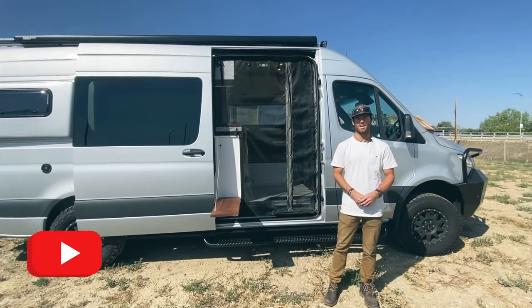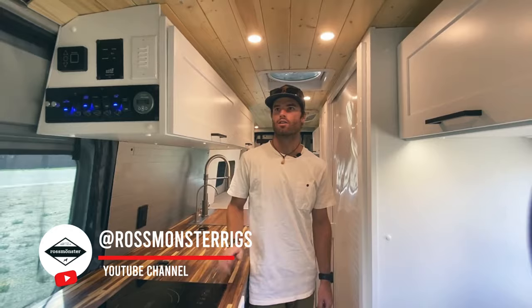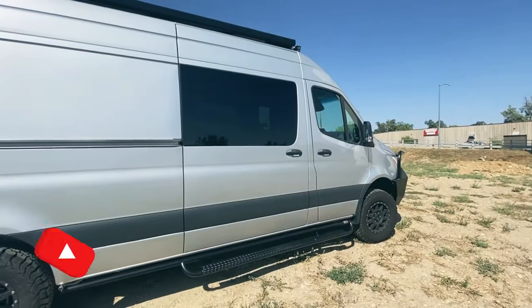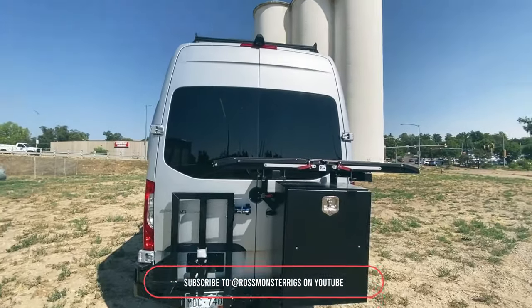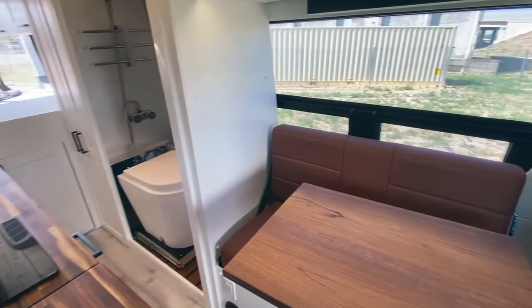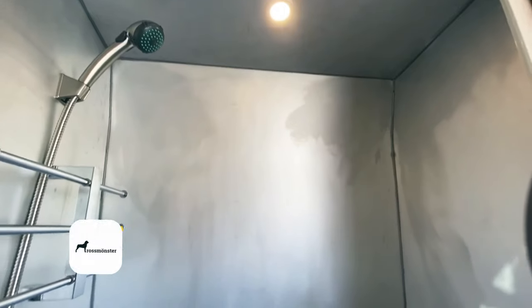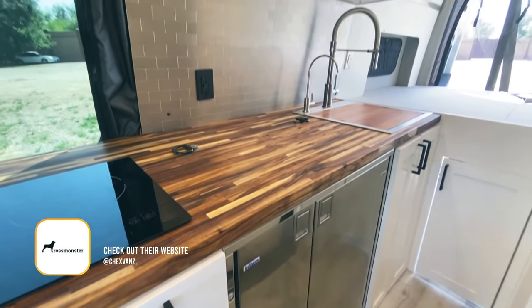I'm Luke with Rossmonster Vans. I want to show you one of our new builds here. This is on a Sprinter 170. Quickly talking about some of the design features: the ceiling is pine tongue and groove, which really creates a nice aesthetic up there. The walls are all painted white, and they've got a cool tile backsplash — this is a stick-on tile. You've got this leather bench here, which really ties everything together nicely.